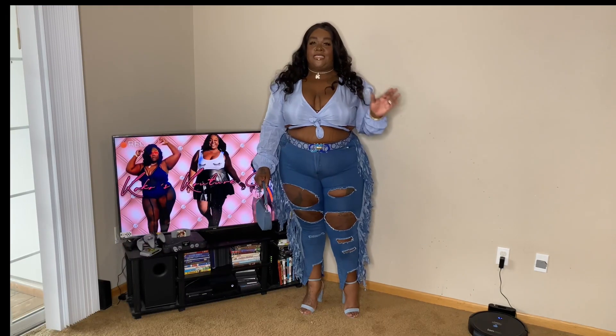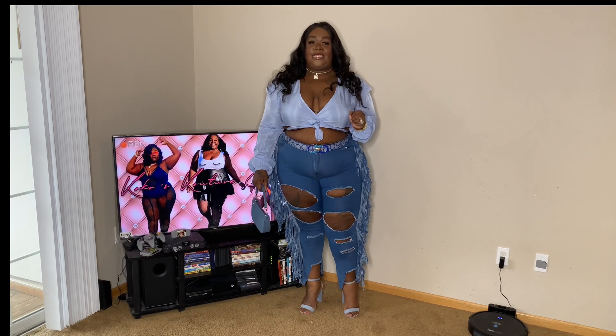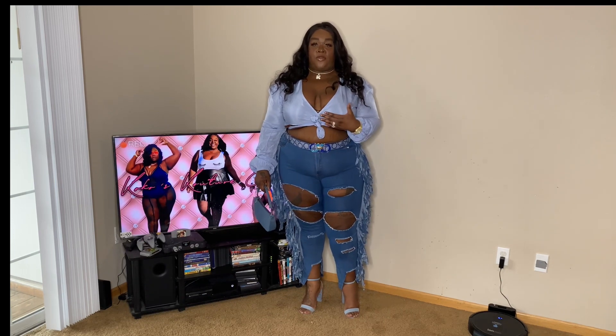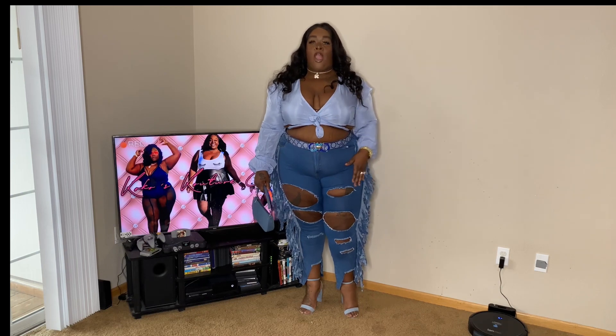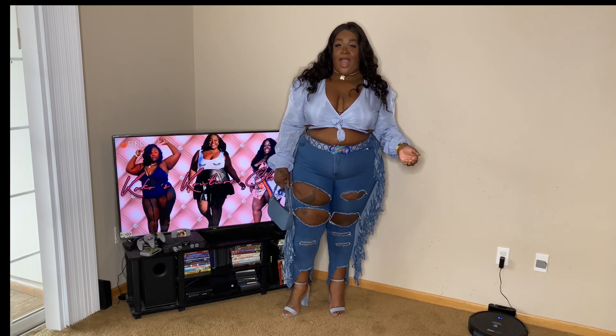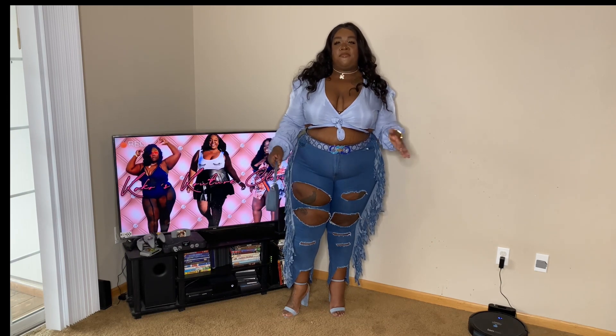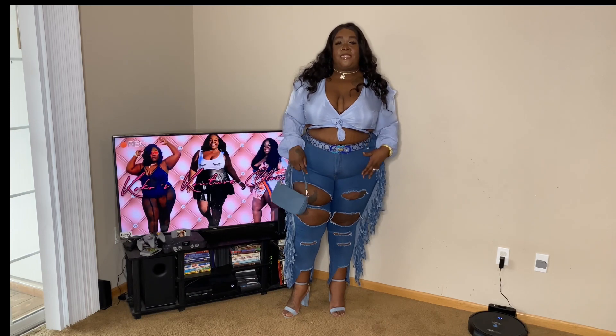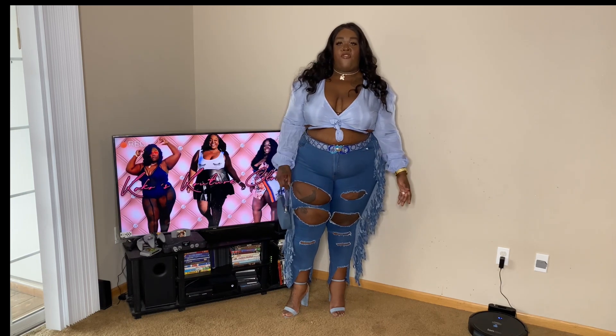Let's just get sizing and everything out of the way. Every shirt that I have on is a size 3XL. I'm a size 22 in the bottoms and a 3XL in the top - and in my dresses. For reference, I am 5'9", so just keep that in mind with the way that different things might sit on me. It could be because I'm taller or built a little different from you.